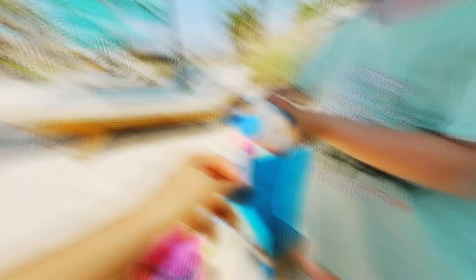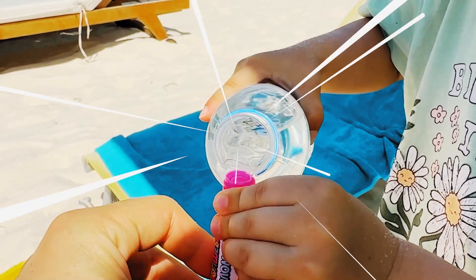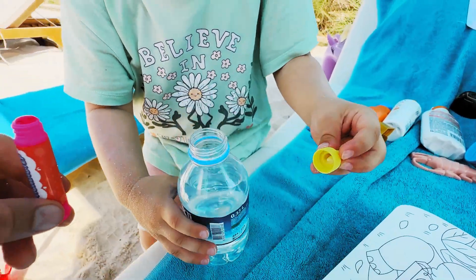Maya, let's fill the marker with some water to continue painting! Open the bottle, please! Carefully fill in the marker! Water, please! Yes! Very good, Maya! You are very neat, girl!